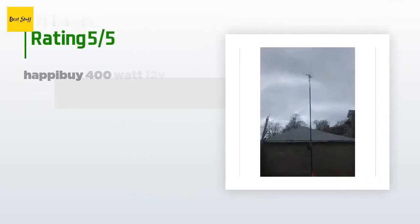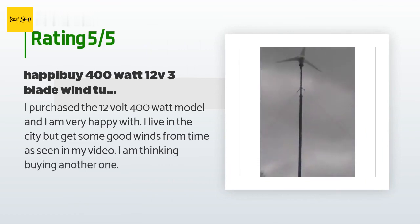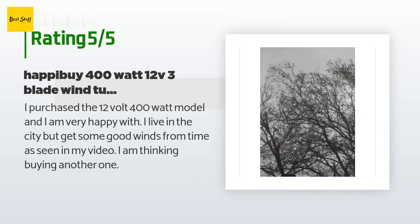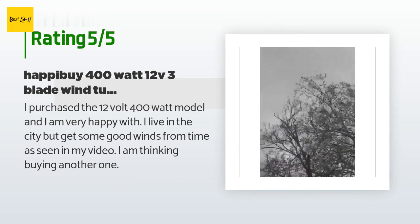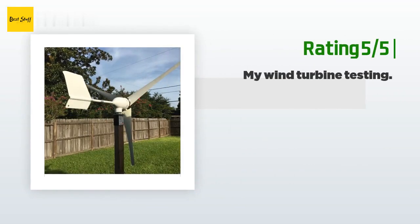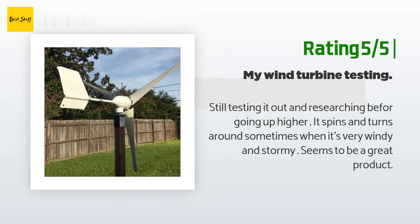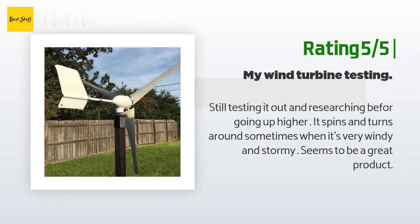There are 8 customer reviews with an average rating of 4 stars. A customer said: I purchased the 12-volt 400-watt model and I am very happy with it. I live in the city but get some good winds from time to time. I am thinking about buying another one. Another happy customer said: still testing it out and researching before going up higher. It spins and turns around sometimes when it's very windy and stormy. Seems to be a great product.